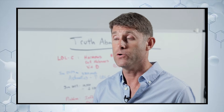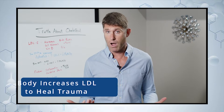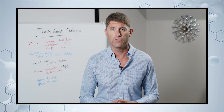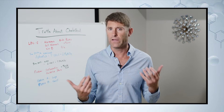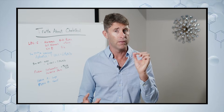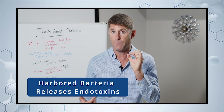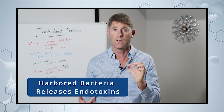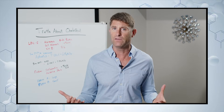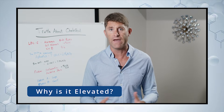Trauma is another factor — a car accident or a fall. Part of the healing process requires the body to increase LDL, so you'll naturally see elevated levels. Stealth infections you're not aware of, like an incompletely sterilized root canal harboring bacteria that release endotoxins into the bloodstream, can also drive up LDL. We should always be asking: if LDL is elevated, why is it elevated?